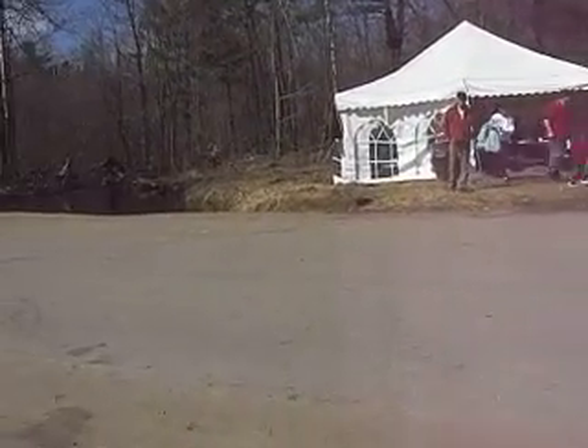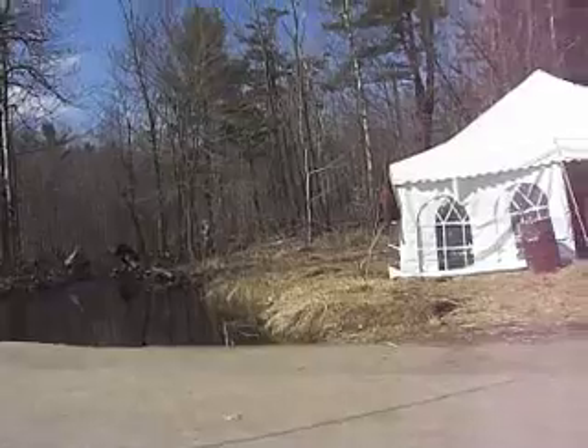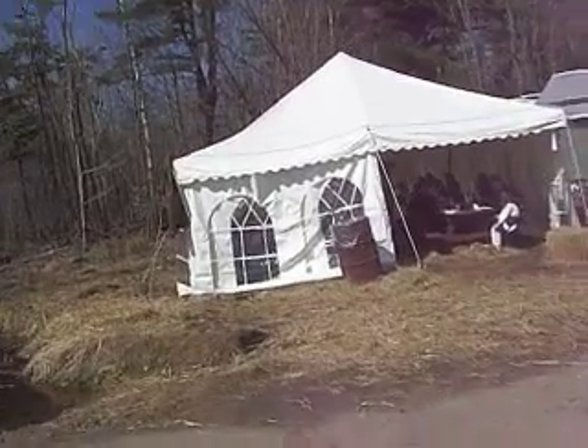Real maple syrup, boiled off. Probably 90% water and 10% maple product. We put it on our pancakes and we enjoy.